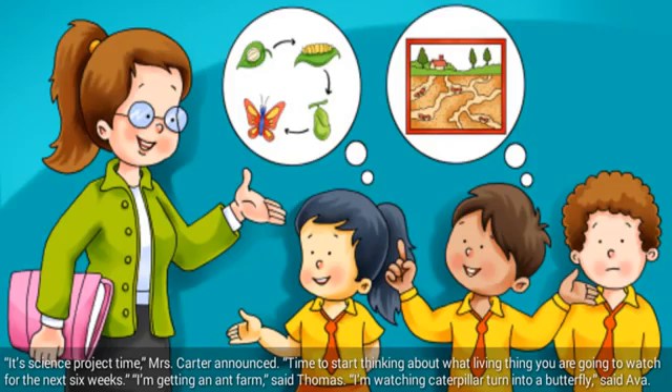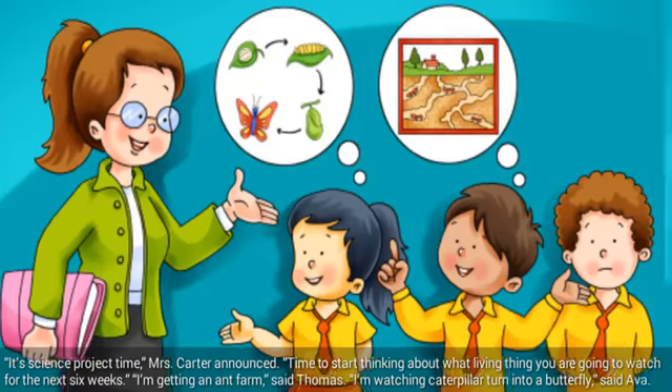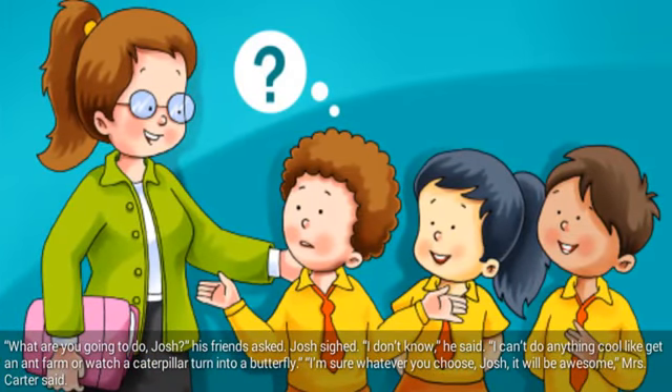It's science project time, Mrs. Carter announced. Time to start thinking about what living thing you are going to watch for the next six weeks. I'm getting an ant farm, said Thomas. I'm watching a caterpillar turn into a butterfly, said Ava. What are you going to do, Josh? his friends asked. Josh sighed. I don't know, he said. I can't do anything cool like get an ant farm or watch a caterpillar turn into a butterfly. I'm sure whatever you choose, Josh, it will be awesome, Mrs. Carter said.